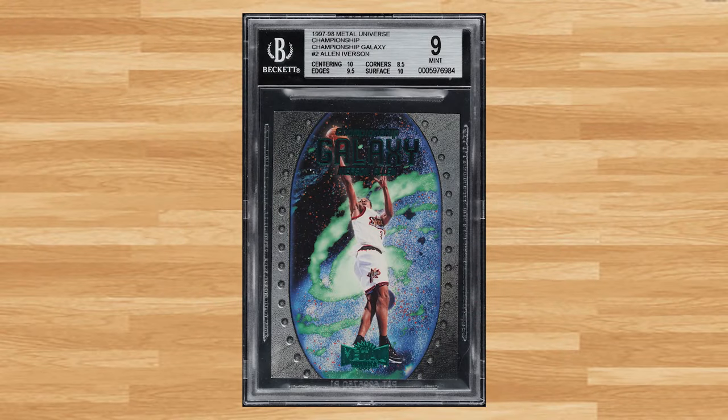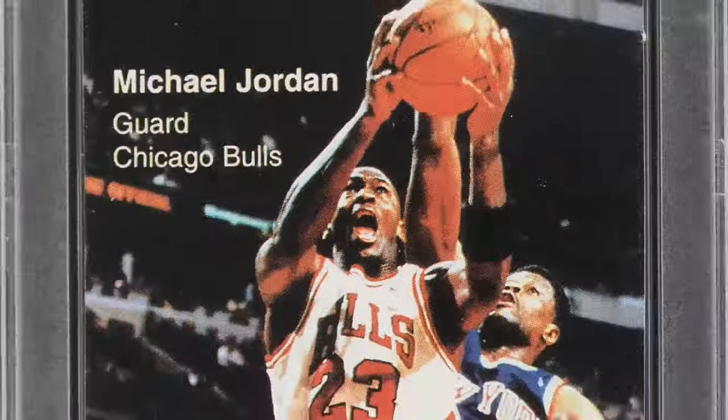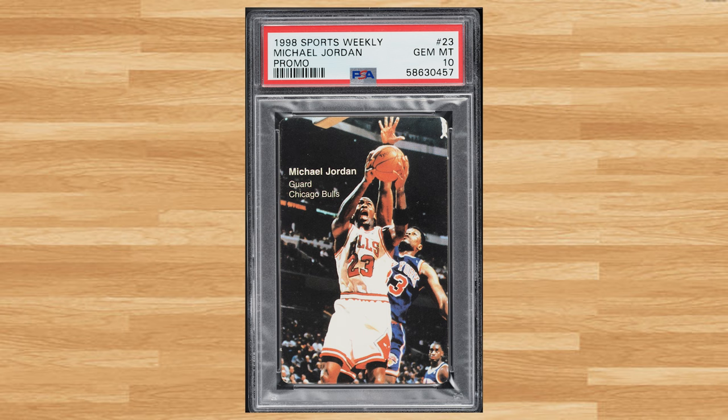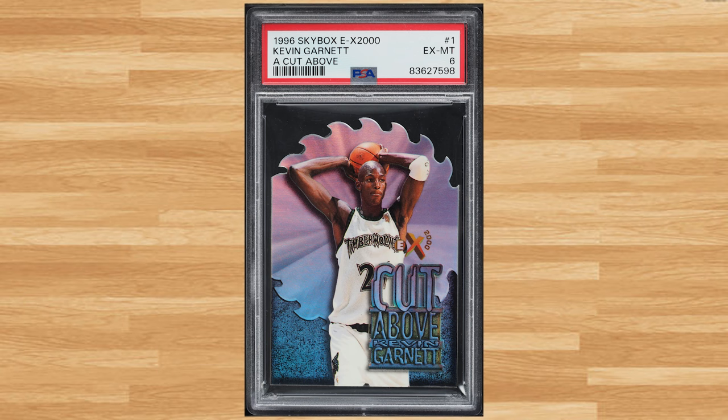We welcome another newcomer to the list at number 35 with this 1997 Metal Universe Championship Galaxy Allen Iverson card number 2. This was a BGS 9 and it sold for $234. Up next at number 34 is this 1998 Sports Weekly MJ Promo Michael Jordan card number 23. This was a PSA 10 and it sold for $240. Coming in at number 33 is this 1996 Skybox EX2000 A Cut Above Kevin Garnett card number 1. This die cut KG was in a PSA 6 and it also sold for $240.